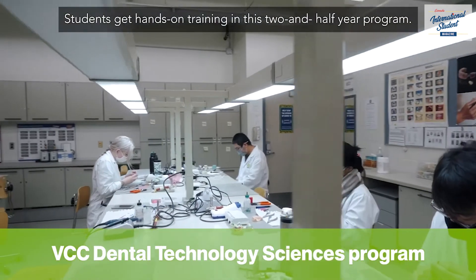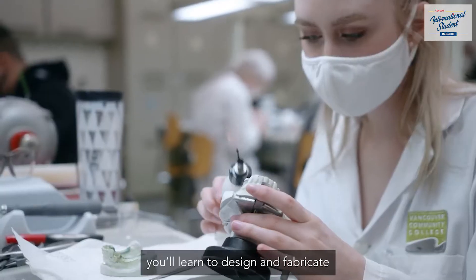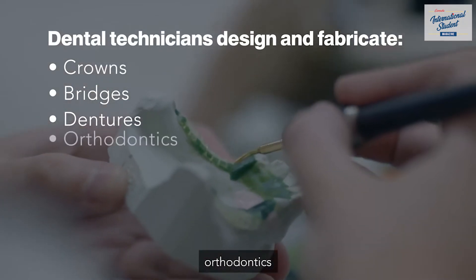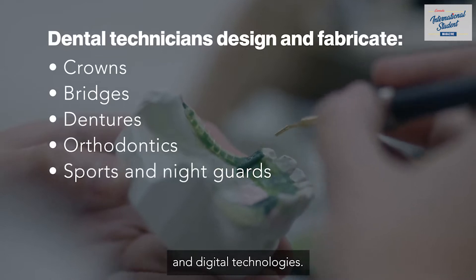Students get hands-on training in this two-and-a-half-year program. As a dental technology student, you'll learn to design and fabricate dental devices such as crowns and bridges, dentures, orthodontics, and sports and night guards using traditional and digital technologies.